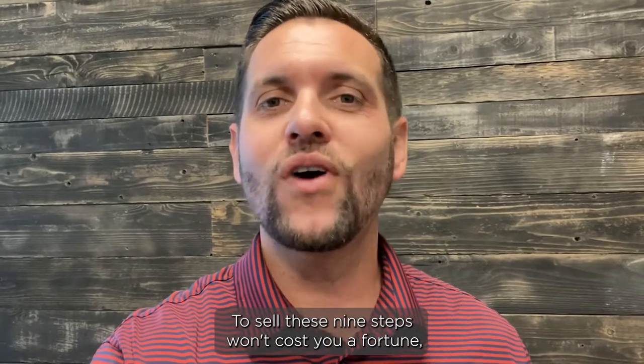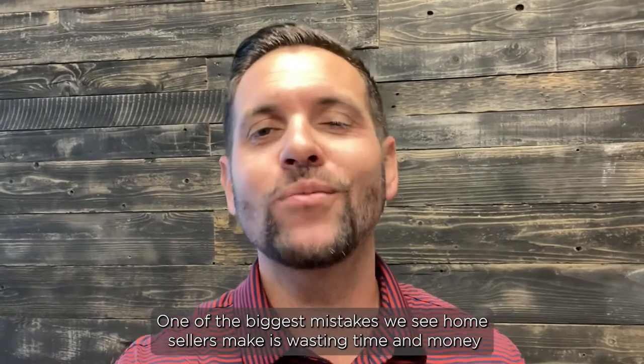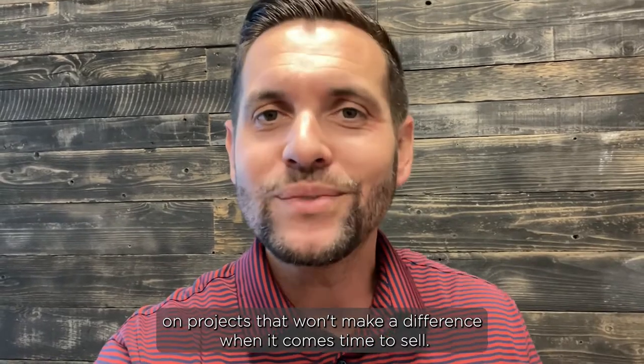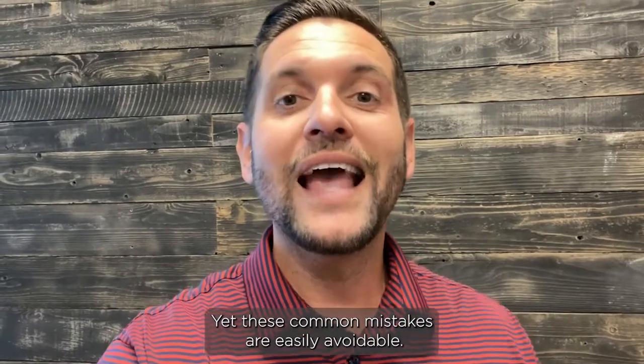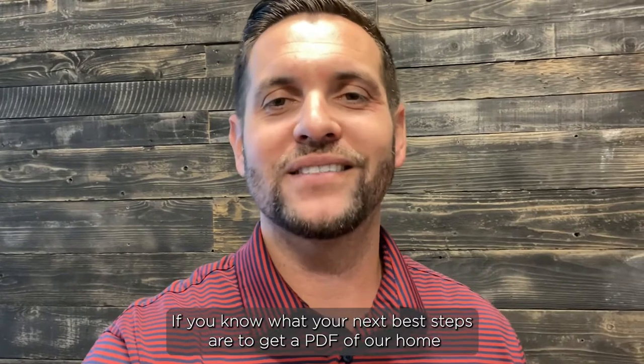These nine steps won't cost you a fortune and you can get most of them done in just a weekend. One of the biggest mistakes we see home sellers make is wasting time and money on projects that won't make a difference when it comes time to sell. If you do that, you'll never recoup your investment — it'll just be sunk cost. Yet these common mistakes are easily avoidable if you know what your next best steps are.